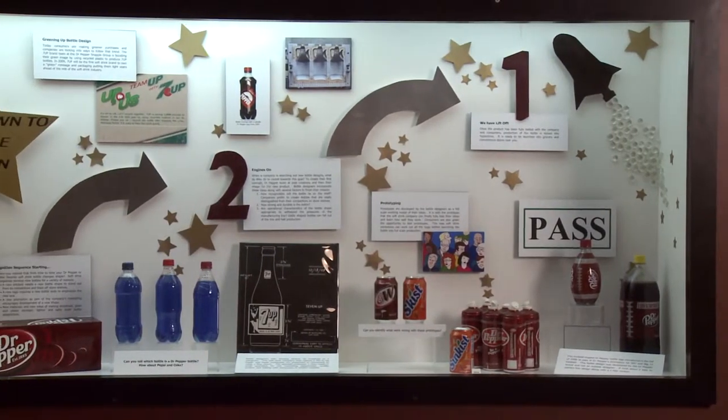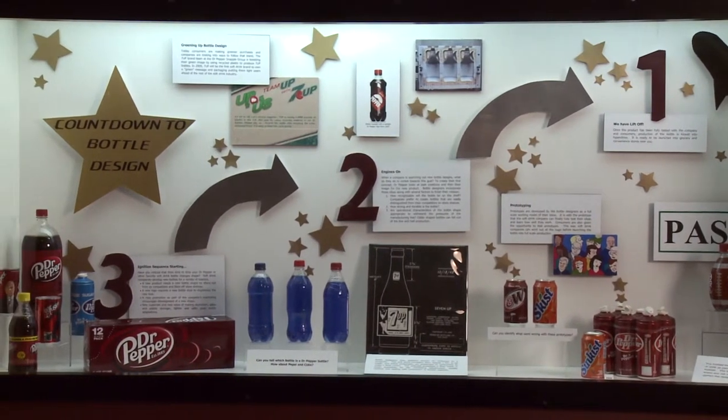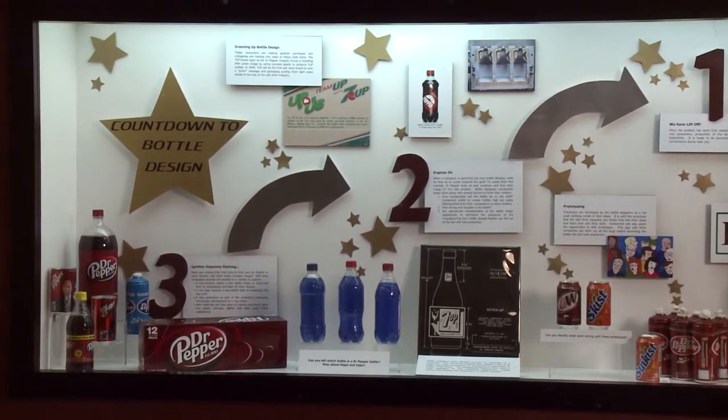The next display is titled Countdown to Bottle Design. Visitors learn about the issues that soft drink corporations consider when developing a new bottle. Three things they really take into consideration are how strong and durable the bottle design will be so it won't crack or break, making sure that the design, once it gets onto the manufacturing line, is going to go through the line — those operational characteristics.